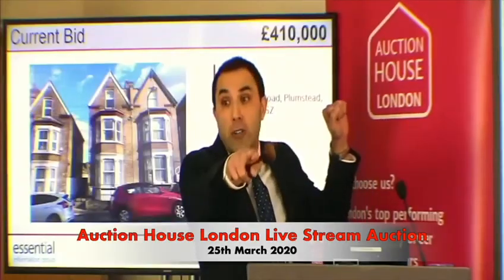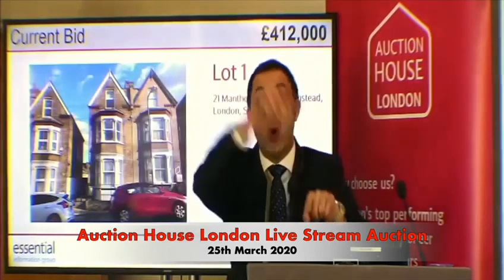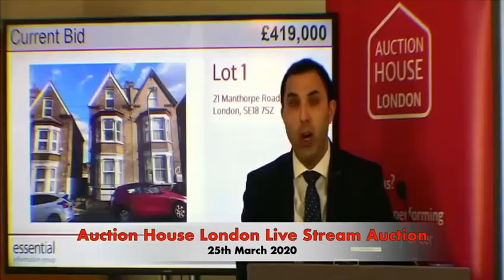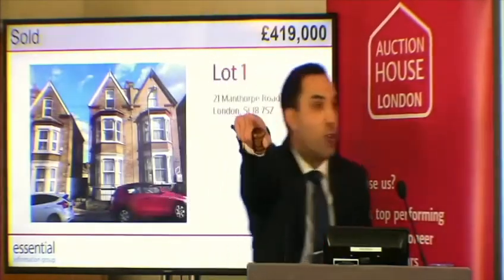The current bid is 410,000 pounds. I'm going for 415. If your screen says you are not winning, you need to bid again — follow that instruction. You are our winner at 419, our first ever live stream auction lot.